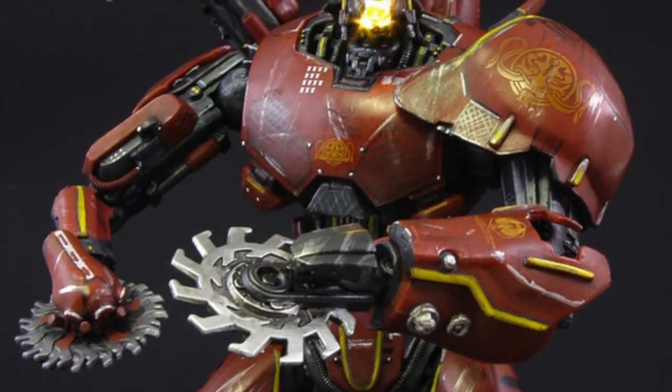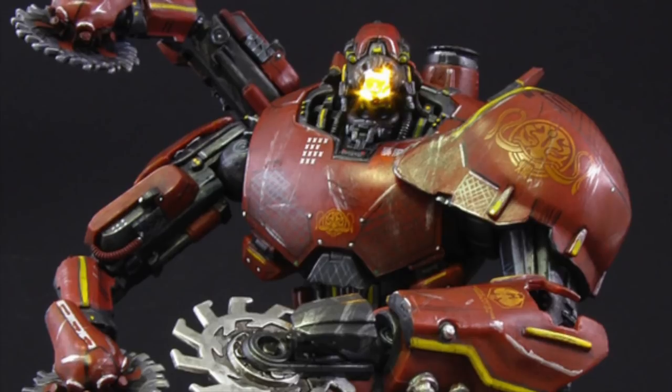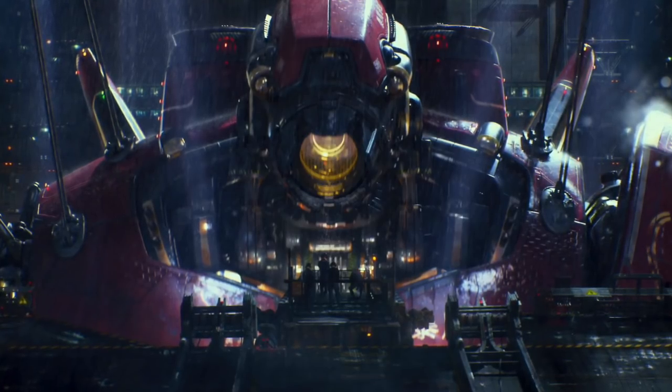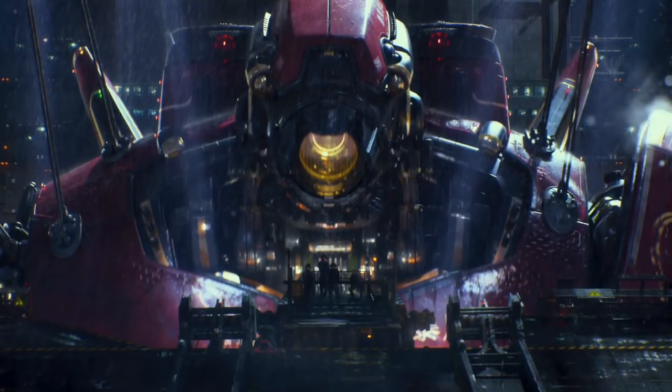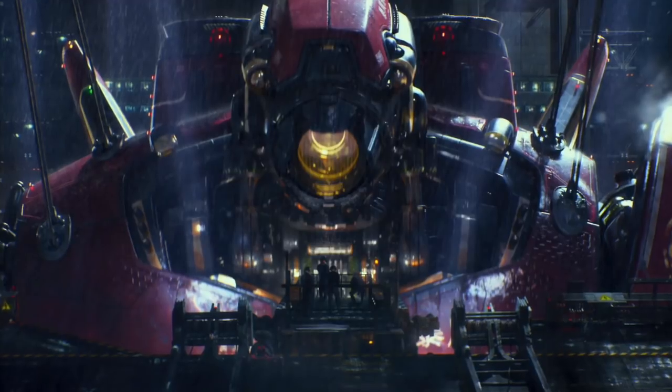Due to the Wei-Tang brothers being combat trained and steeped in the martial arts, the Jaeger has a fighting stance that reflects this. Designed with a broad set of shoulders, Crimson uses this to its advantage in combat, bracing and defending itself against an onslaught of attacks, then attacking immediately and striking back.